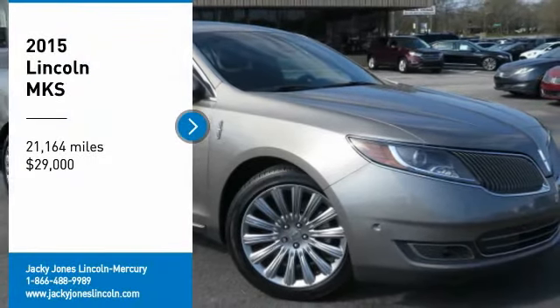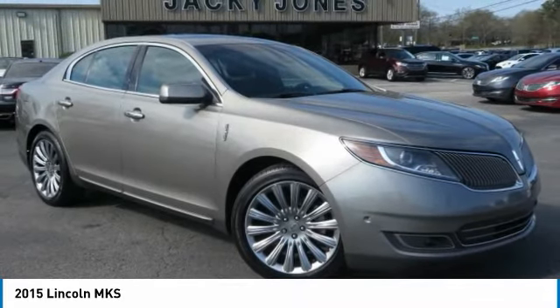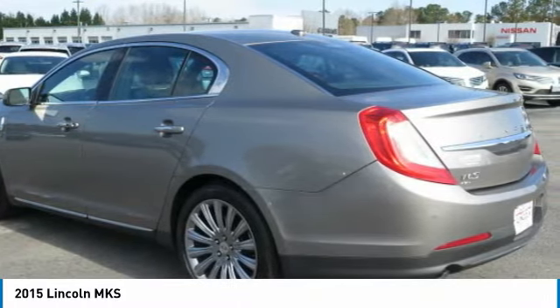Certified. Loaded. Original MSRP of $50,290. Technology Package, All-Wheel Drive, AWD, 3.7L V6, 6-speed automatic transmission.